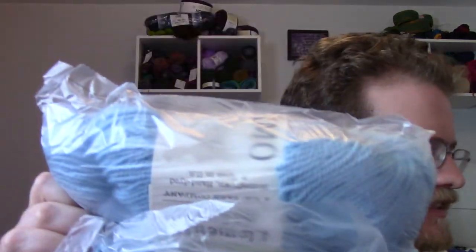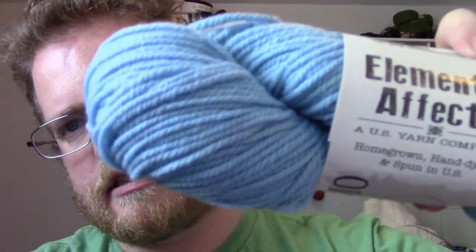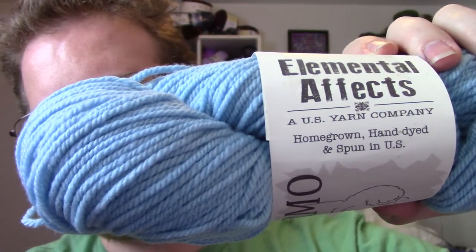That's always included in the subscription. We got two skeins — nice light blue coloring. It is Elemental Effects, a US yarn company, which is pretty cool. Homegrown, hand-dyed and spun in the US. It's 100% wool, which is awesome — about 112 grams and about 250 yards per skein, so we've got about 500 yards to work with. Three-ply worsted spun, which is awesome.